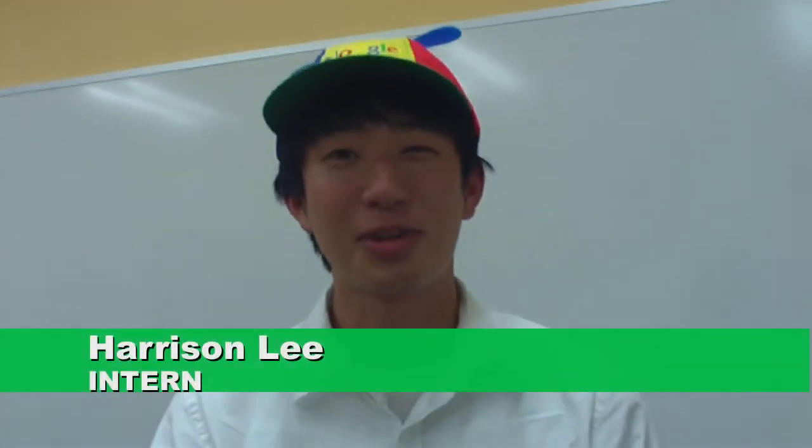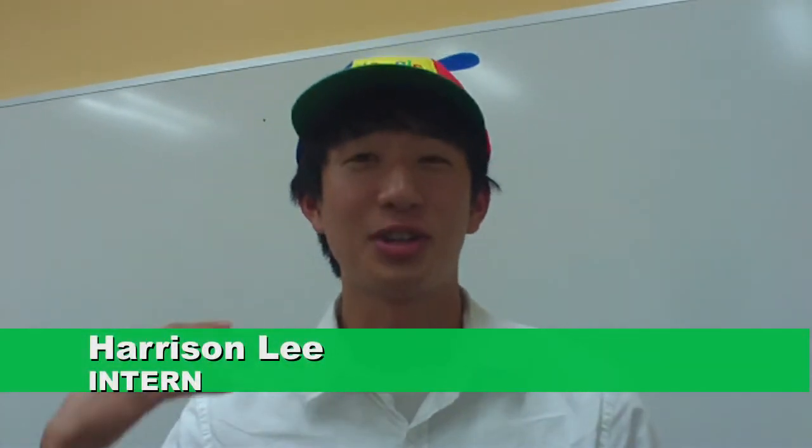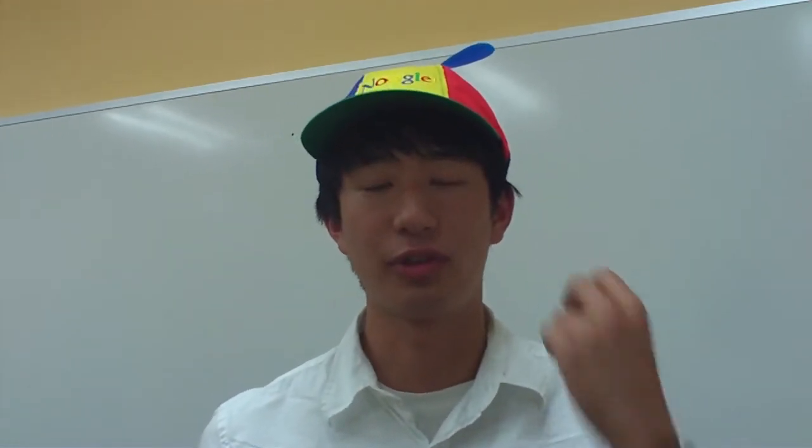Hi, I'm Harrison. I'm an intern with the Places team. I'm going to be talking about how to find your business on Google Places and what to do if you haven't filled out all of the different information that we're looking for yet.